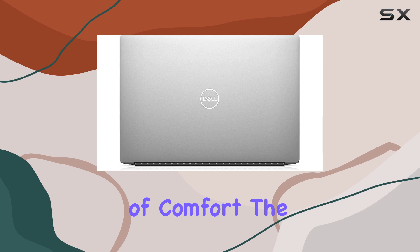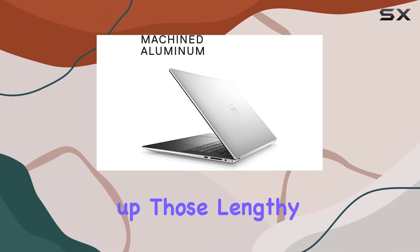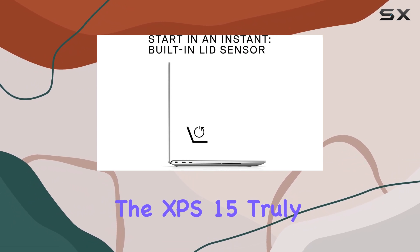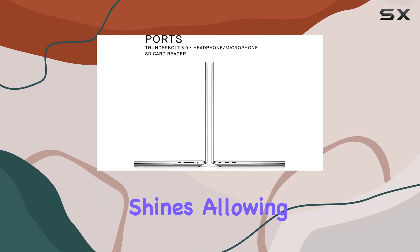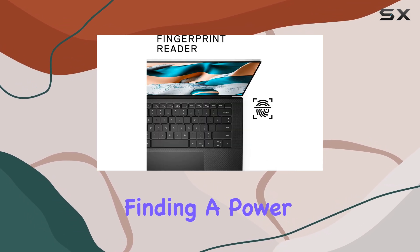Speaking of comfort, the Dell keyboard design is top-notch, making it a breeze to type up those lengthy essays. And when it comes to battery life, the XPS 15 truly shines, allowing you to work across campus without constantly worrying about finding a power outlet.